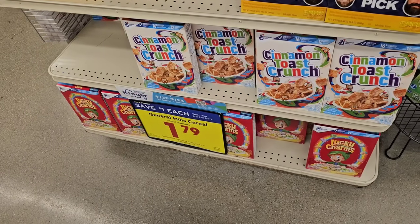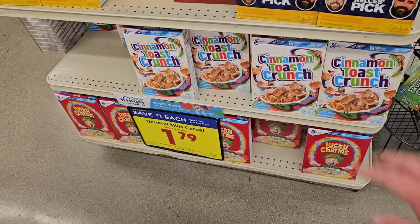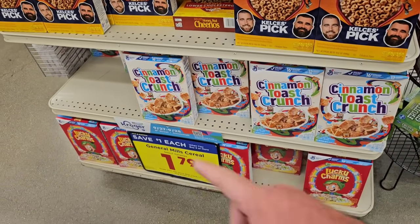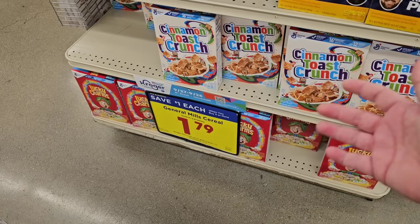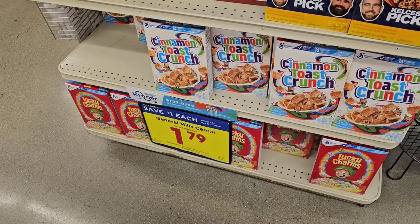Select varieties of General Mills cereal this week are $1.79 on the buy five or more deal. You can see them on the end cap — they've got Honey Nut Cheerios, Cinnamon Toast Crunch, Lucky Charms. Get to that fifth item or more, all mix and match, $1.79 a box. Regular price is $4.29 — that's a good deal.